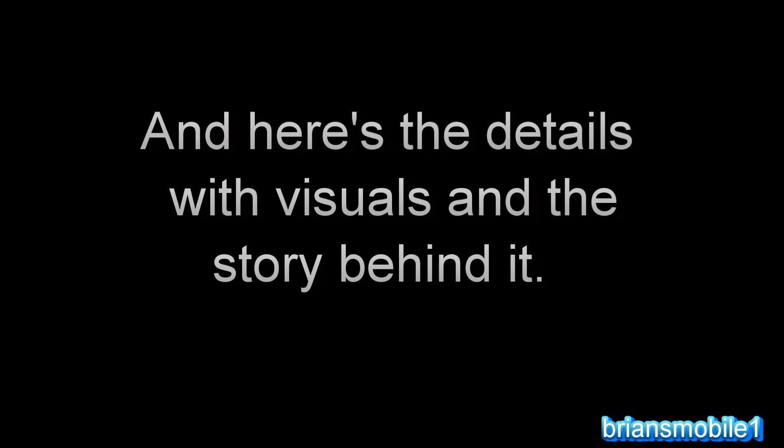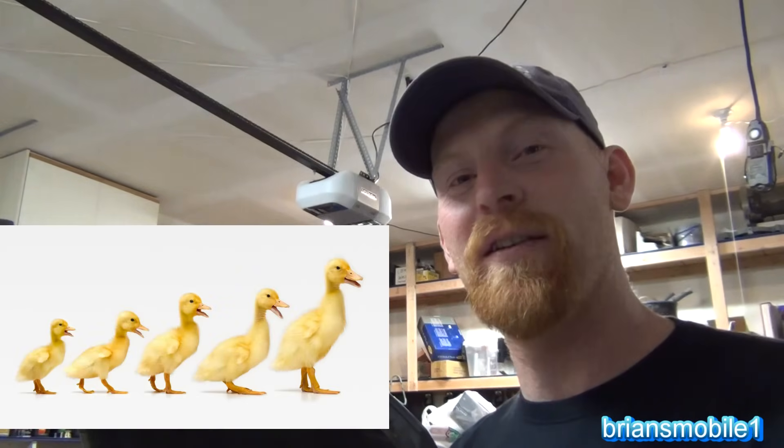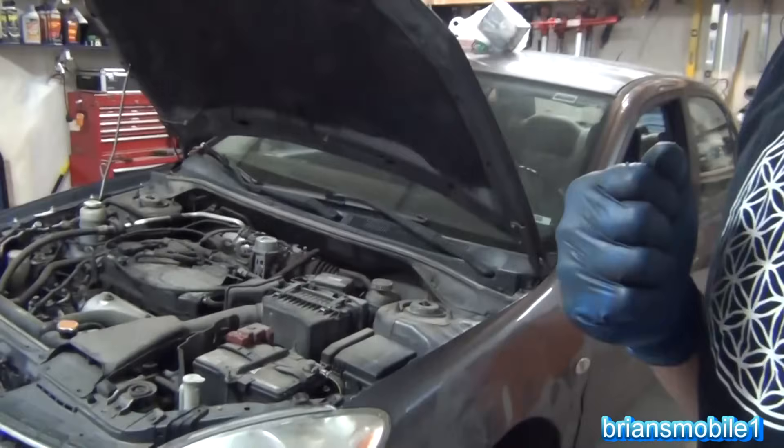I'm a storyteller, and here's the story behind this timing belt failure with some visuals to help you see what happened. Life isn't easy, and it's easy for people to say that because it's not. It seems like just when you have all your stuff together and your ducks in a row, something goes wrong.